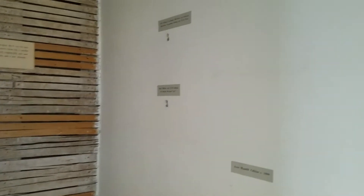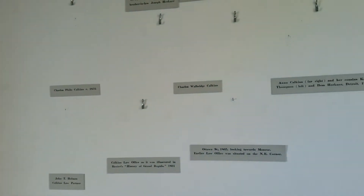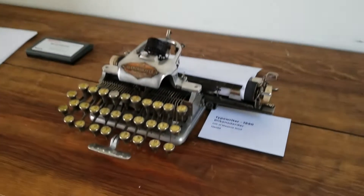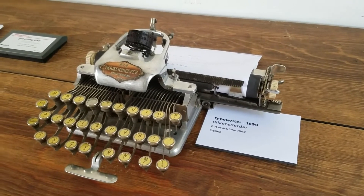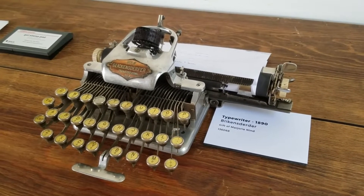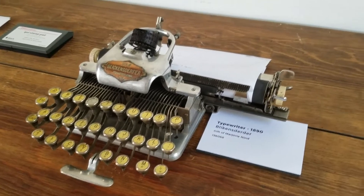Interns thought it would be fun to have some old typewriters out and around. None of them are from the period that it was a law office. This is an 1890 typewriter, so after that.